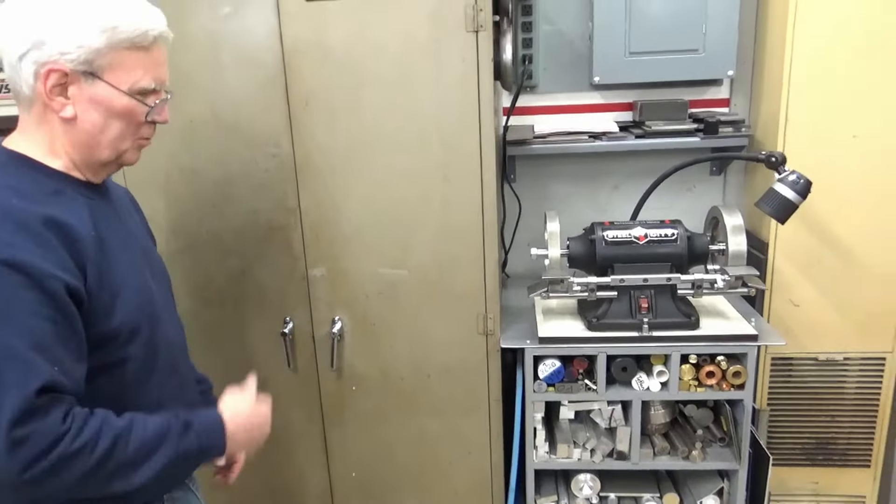Russ is a fan of closed cabinets — he used to have open shelves and had to wipe everything down twice a year. Over here is a Steel City bench grinder, which in his opinion is probably the nicest bench grinder you can buy for the money. It's available out of Canada — contact Russ or Mick to find out where to get one. He took the guards and original wheels off and put on a CBN wheel and a diamond wheel.